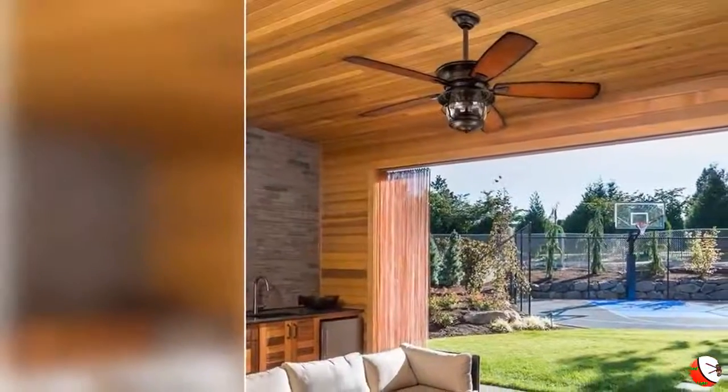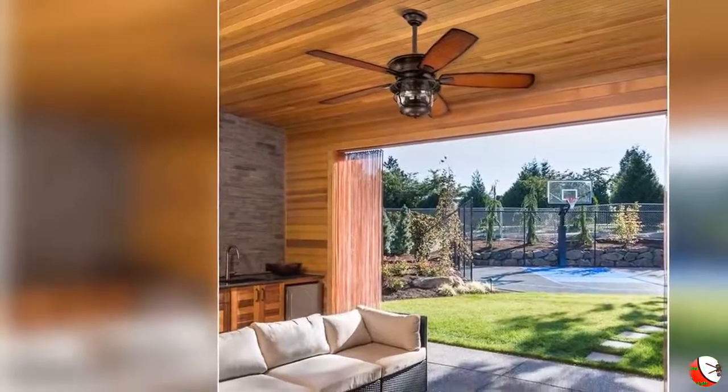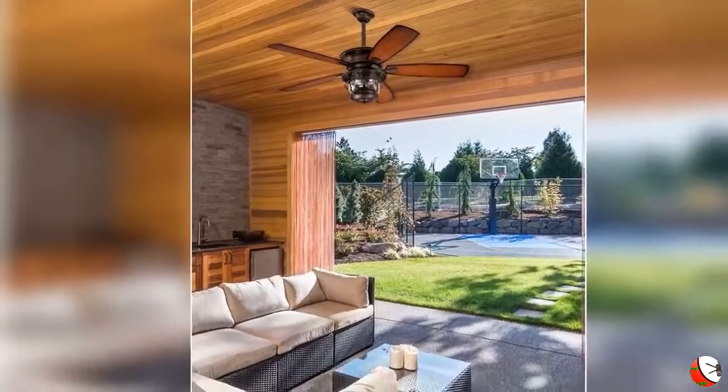Westinghouse Ceiling Fans feature a high quality motor, deliver powerful air movement and quiet performance with a reverse function for Summer and Winter operation.